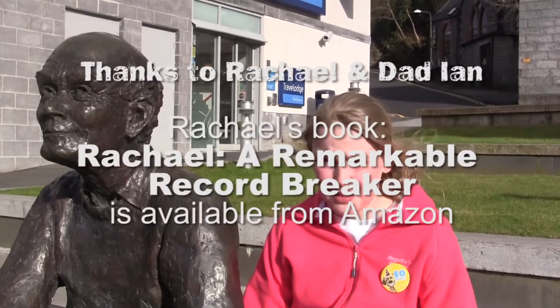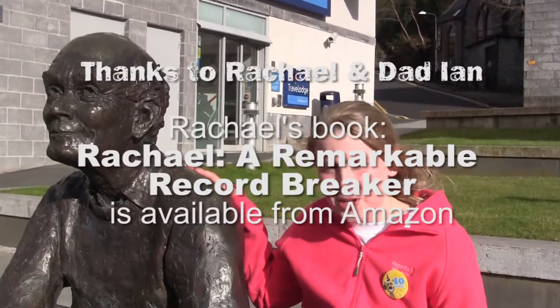Thank you, Max Adventures, for helping me do this West Highland Way. It was a great experience. The accommodations were perfect, and I'll always have this memory. By the way, this is my new friend Bob, and I met him on the trail.